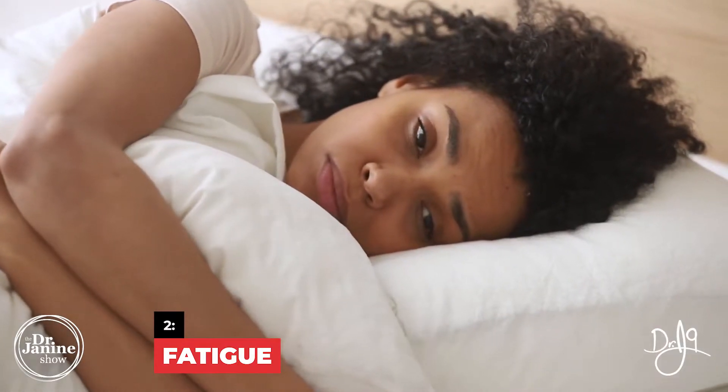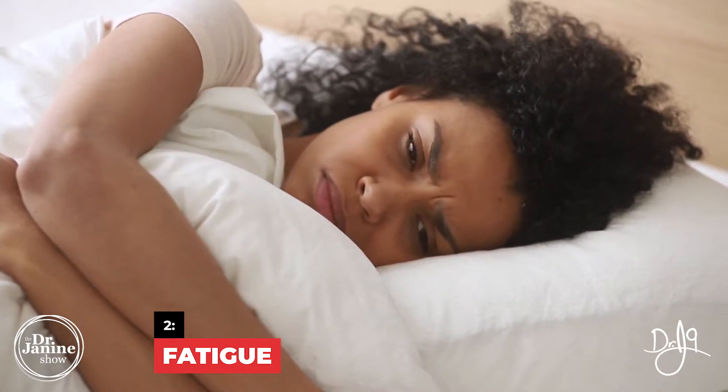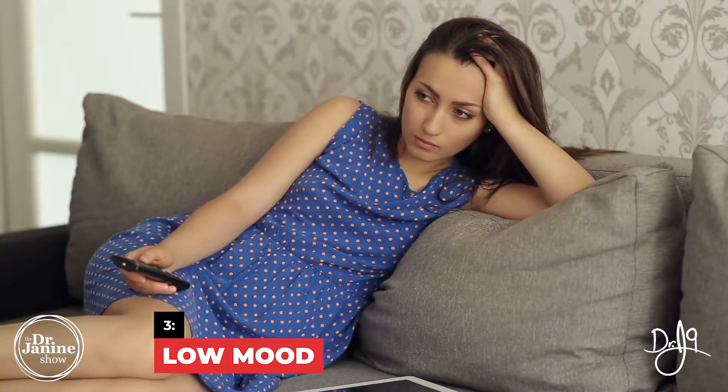Sign number two is fatigue. If you have low energy and you are lethargic simply because of a vitamin D deficiency, you just don't have that energy. This could definitely be related, so make sure that you are having your vitamin D levels checked to ensure that you don't have a deficiency.